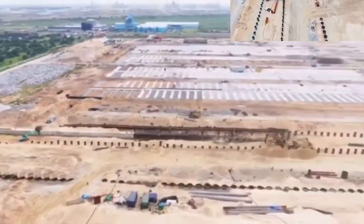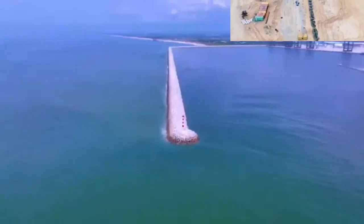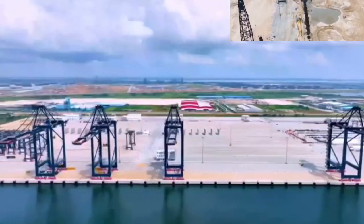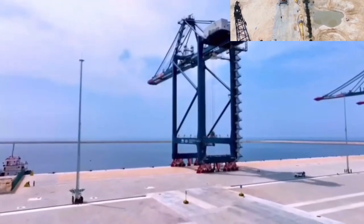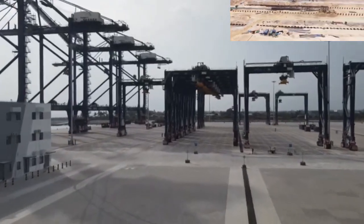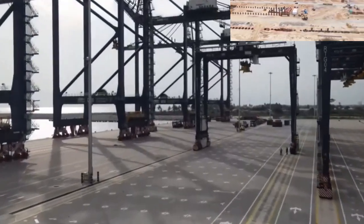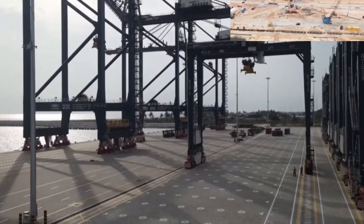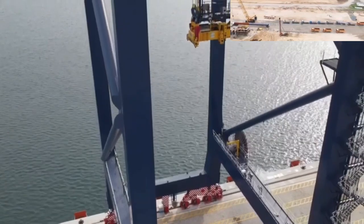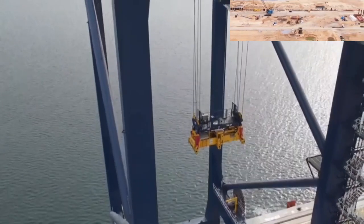Construction of the 1.6 billion dollar deep sea port began in December 2017 and was completed in 2022. The port is to be expanded to have a capacity of handling around 6 million twenty-foot equivalent units of containers, and a significant volume of liquid and dry bulk non-containerized cargoes. The port is also to be equipped with ships able to transport over 14,500 containers.